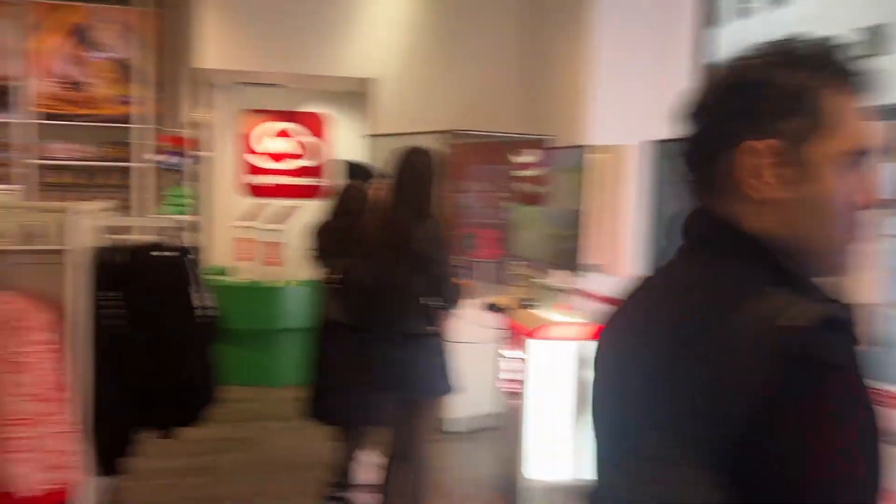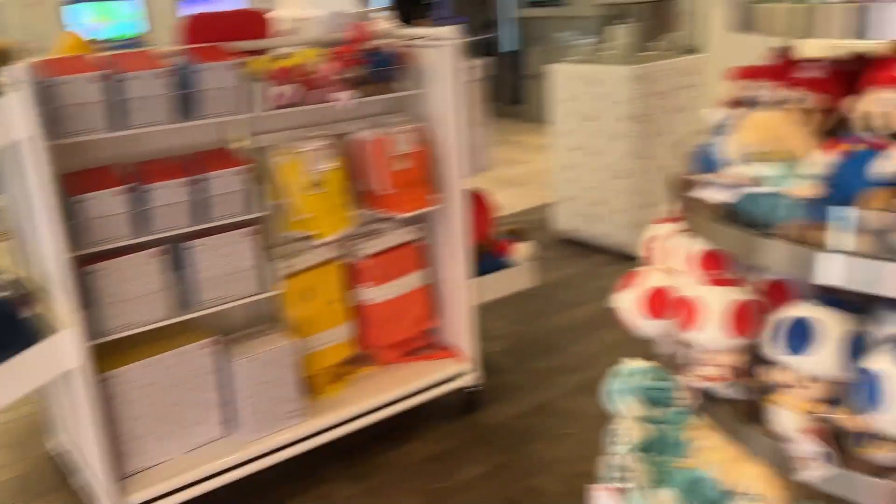They still have the Mario vs. Donkey Kong display out from the launch, demoing the game. Oh my god, that level is not in the demo — so that must be from the full game.